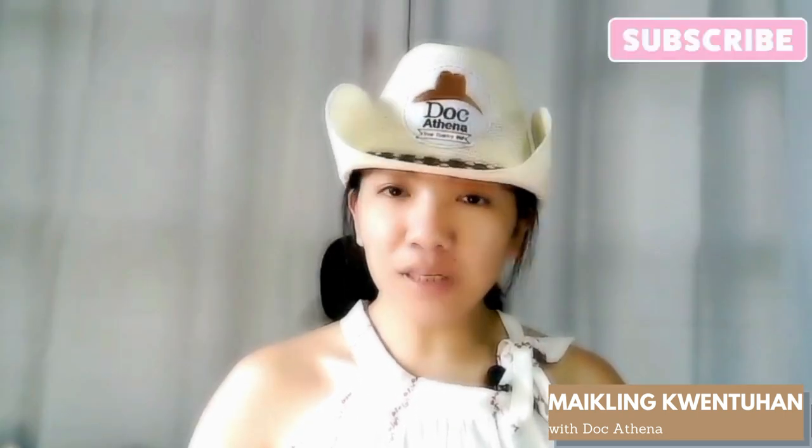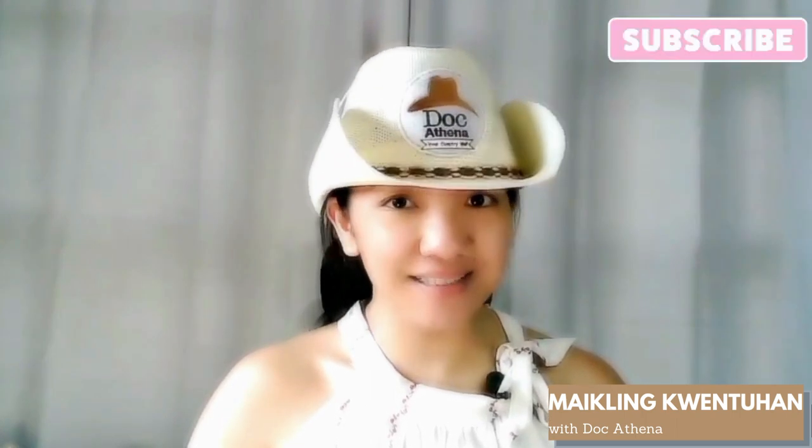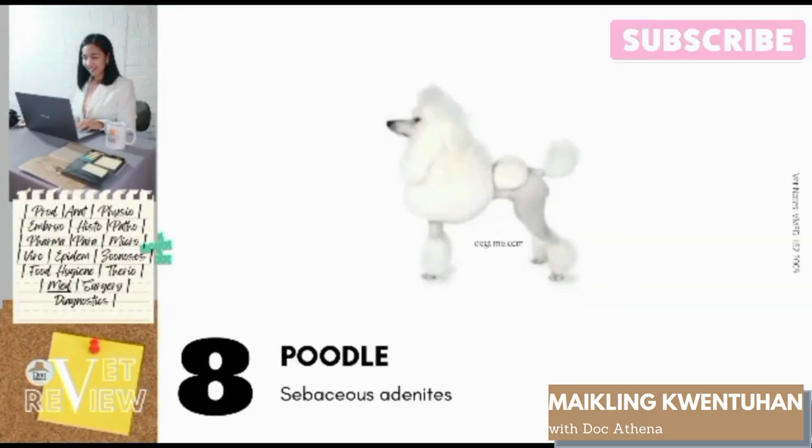Number 8: Poodles. Poodles are predisposed to sebaceous adenitis. Sebaceous adenitis is a skin disease wherein sebaceous glands become inflamed and may eventually be destroyed, leading to progressive loss of hair. The cause is still unclear; however, the symptoms may be related to the hair characteristics of this breed, wherein mismanagement could lead to irritation of the skin and cause inflammation. Visible symptoms include scaling or excessive dandruff, hair loss, musty odor, and secondary skin infections.